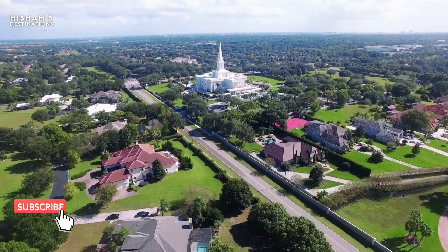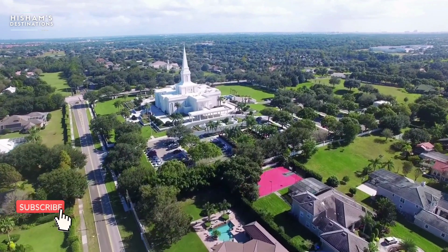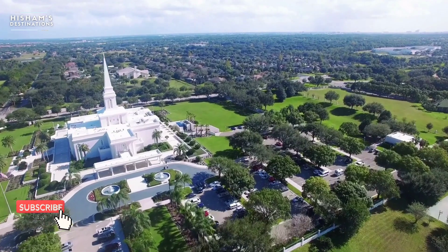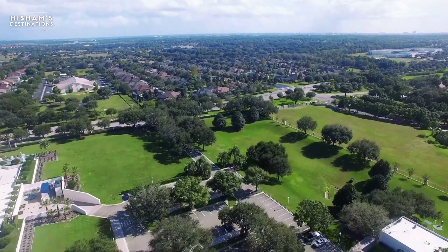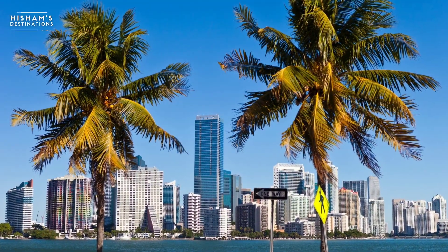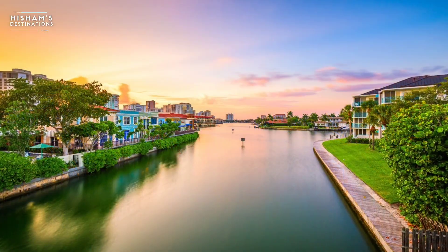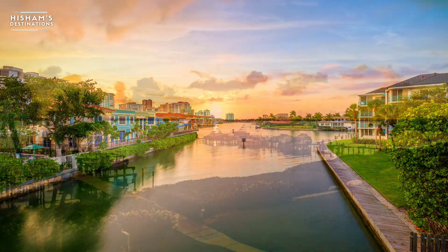Hello viewers. Welcome to a new tour guide. Today we will be talking about some basic knowledge about Florida and how to get to Florida. This is the fourth episode. You can watch our first, second, and third episodes by checking the info button. If you like this video, please subscribe to our channel, and you can comment your opinion about this video.